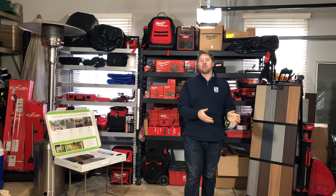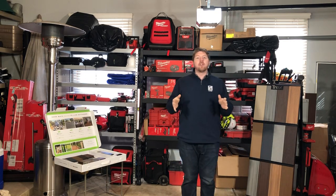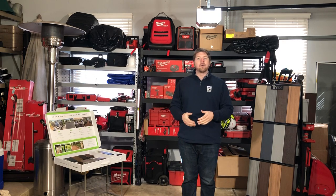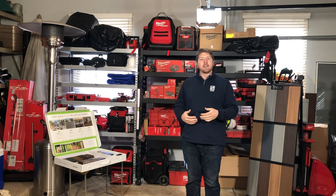We just did a bunch of home shows in the past few weeks and talked to a bunch of homeowners. I think the most consistent question that we get is just questions about composite decking — what's the best brand, what's the best color for our house, things like that.